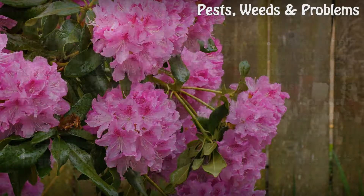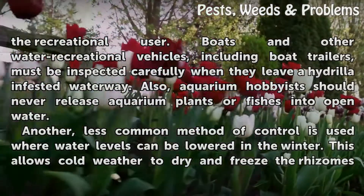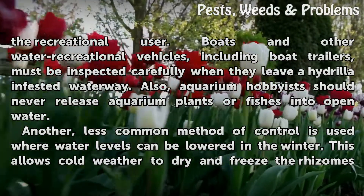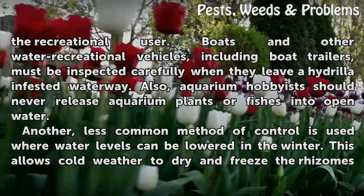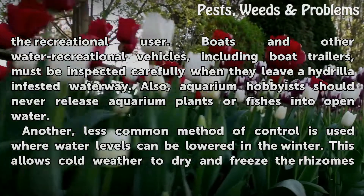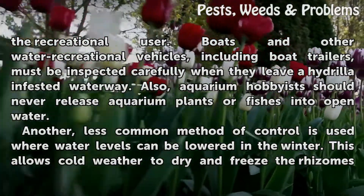Responsibility for the control of Hydrilla lies with the recreational user. Boats and other water recreational vehicles, including boat trailers, must be inspected carefully when they leave a Hydrilla-infested waterway. Also, aquarium hobbyists should never release aquarium plants or fish into open water.